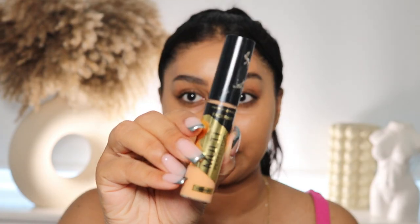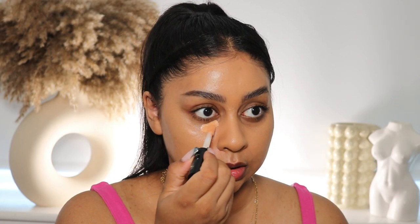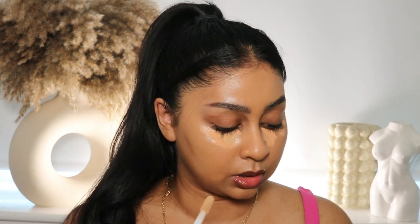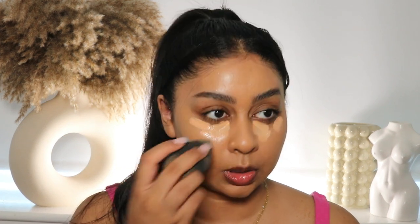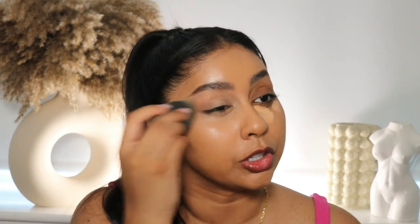For concealer I'm going to go with the Max Factor Multi-Perfector Concealer in shade 6N. I'm also going to put a little bit of 5W just to lighten it up a bit. I'm just going to blend that out and roughly brush this all over my lid.